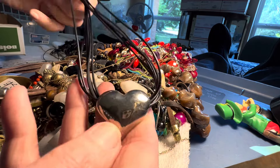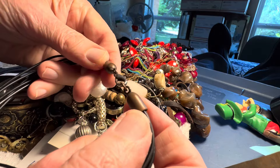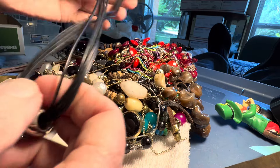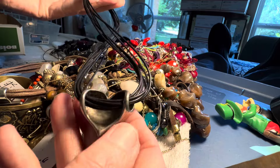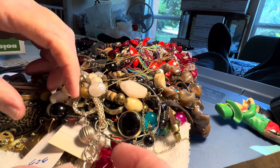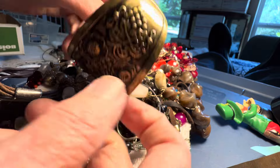Three dollars. Nice heart. Multi-strand. This is down to the copper up here — not silver tone up there — where it was under somebody's hair, I guess. You could also put that on something else. It's a nice heart. This one looks brass.